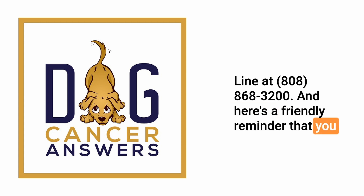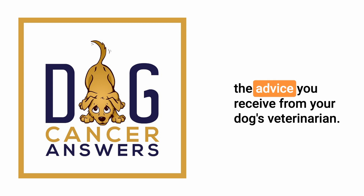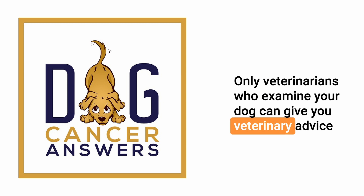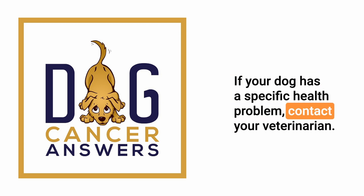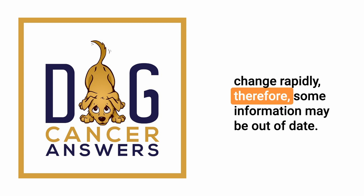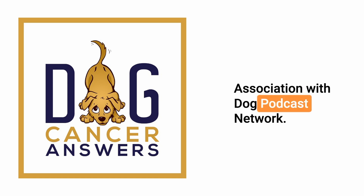This podcast is provided for informational and educational purposes only. It's not meant to take the place of the advice you receive from your dog's veterinarian. Only veterinarians who examine your dog can give you veterinary advice or diagnose your dog's medical condition. Veterinary information can change rapidly, so some information may be out of date. Dog Cancer Answers is a presentation of Maui Media in association with Dog Podcast Network.